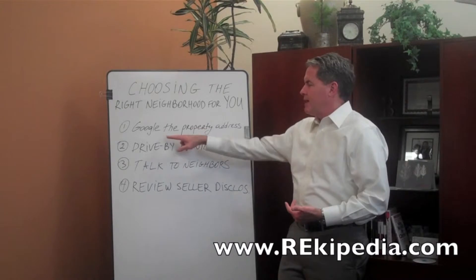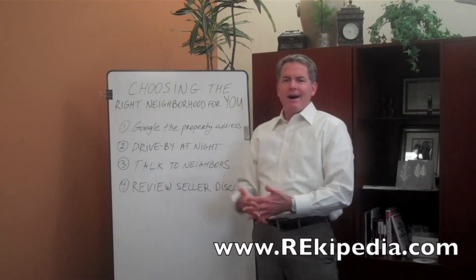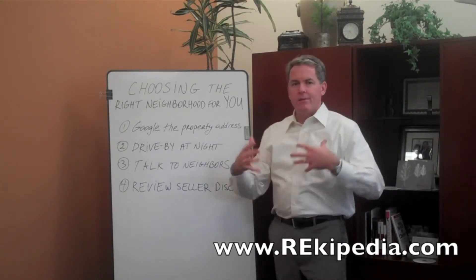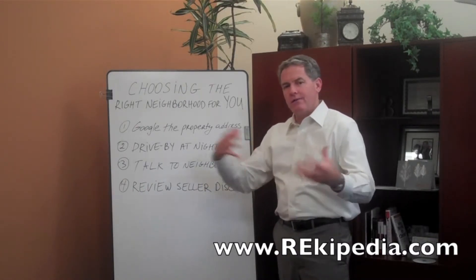I highly recommend Googling the property address. In Google, if the subject property has had some activity, you'll find out if you Google the property address. So good idea to do that. Also, Google has some nice mapping and satellite photos and imagery and that kind of thing. So that is all great information.